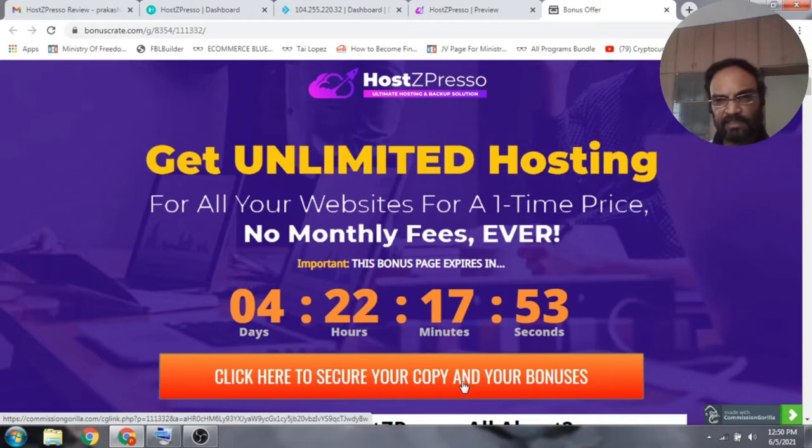Hotspresso is newbie friendly and any new person can also host websites with it. You can also make money with Hotspresso as a service. If this sounds like something you are interested in, just click on the link in the description below.